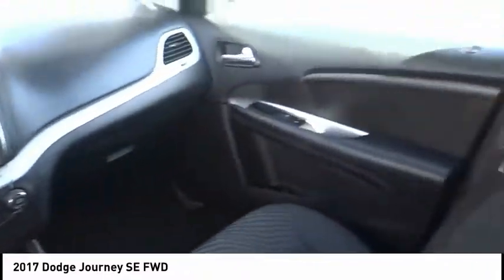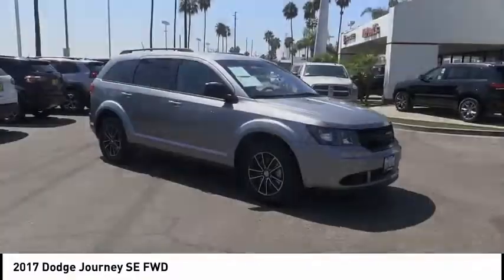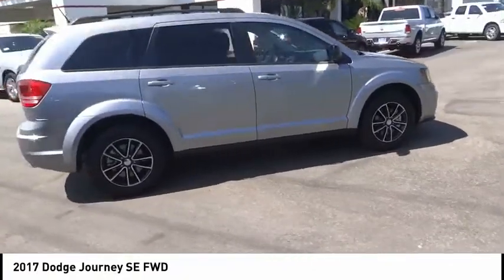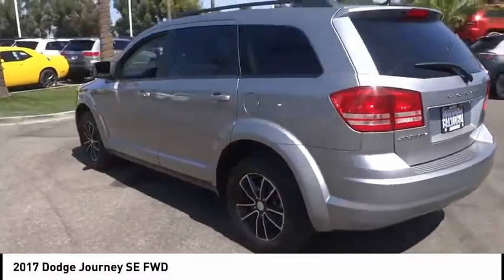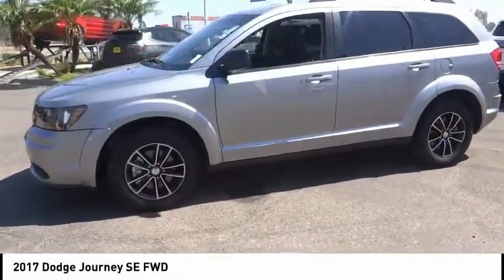Here are some of this vehicle's great options: steering wheel audio controls, traction control, keyless entry, anti-lock braking system, stability control, driver airbag, power steering, adjustable steering wheel, cruise control, four-wheel disc brakes. This beauty will make even your house keys jealous. Drive it today.